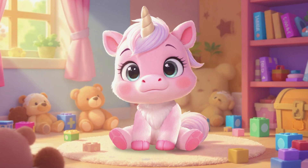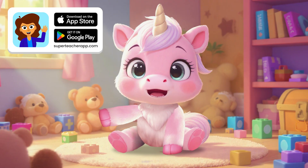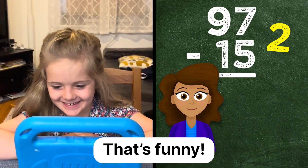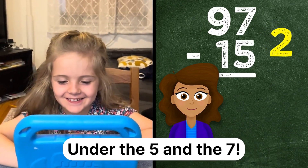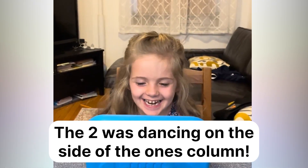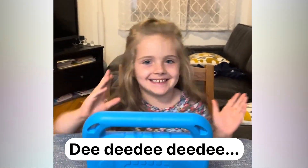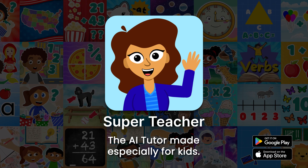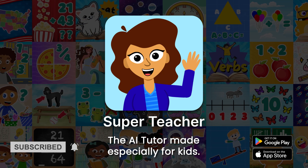Thank you for learning along with me. You can take this Super Teacher lesson yourself, or hundreds of other lessons in reading, math, and more. Here's one of my other friends doing a Super Teacher lesson all on their own. Stop dancing and get back here. Lily, where is the 2 supposed to go? Under the 5 and the 7. The 2 was dancing on the side of the 1's column. Check out superteacherapp.com or download the app to get started yourself. Like and subscribe to the Super Teacher channel so you can watch more lessons with me. Can't wait to learn more together.